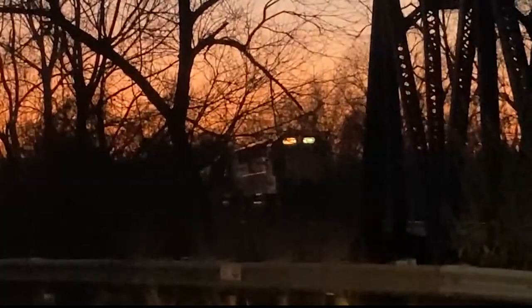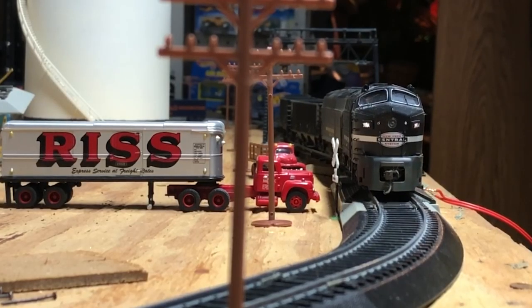A lot has happened since the summer, and this video only serves as a small taste as to what's to come in the future. My name is Joel Porter, and thanks for tuning in to the Old Iron Vlog. We'll see you next time.